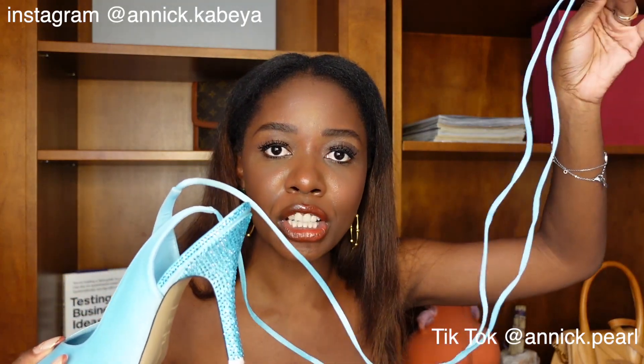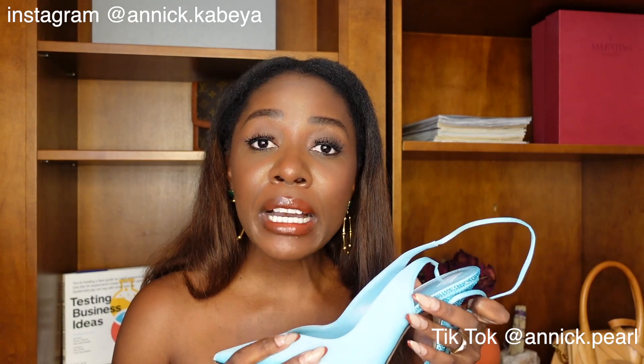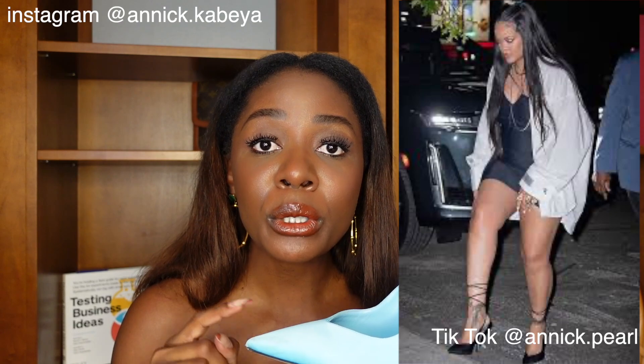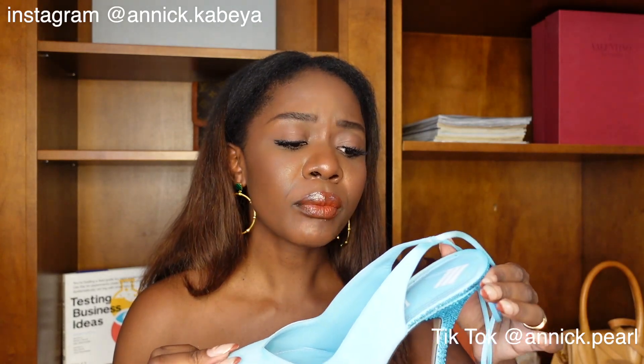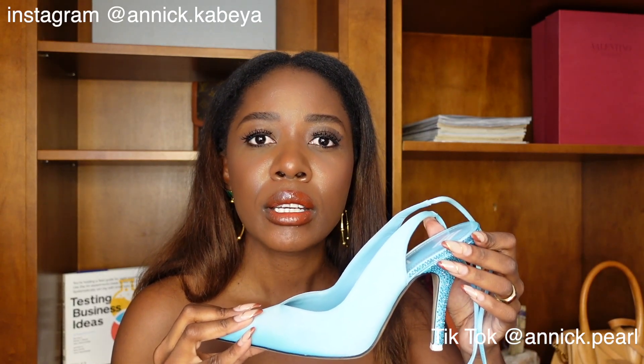My favorite feature is the wrap-up laces that go all the way up. Rihanna is such a fan of these heels — I've seen her wear this style so many times; I think she has them in black. They are on sale right now on Ssense: the black are on sale, they have orange, pink — they come in all the colors you can think of. You can get them for sixty percent off, and the sale typically goes until the first week of August.